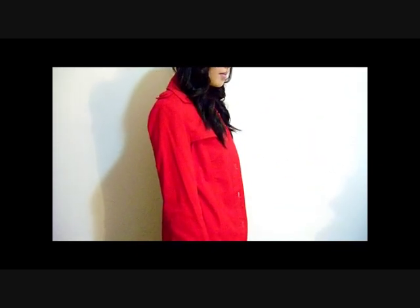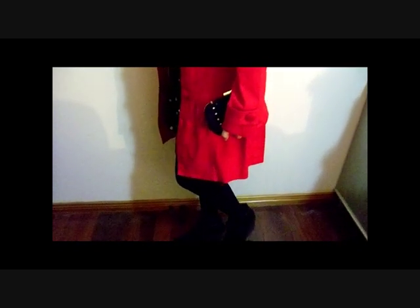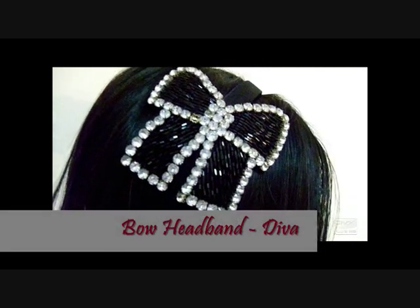I definitely got some inspiration from Blair Waldorf from Gossip Girl for this outfit. This shows the versatility of the dress, being able to go from a day to a night outfit just with the addition of this bright cherry red coat. This outfit is perfect for dressier occasions and will definitely keep you warm during the night.